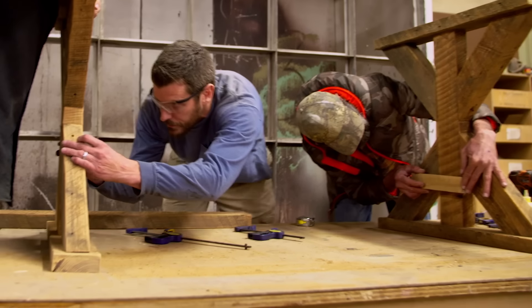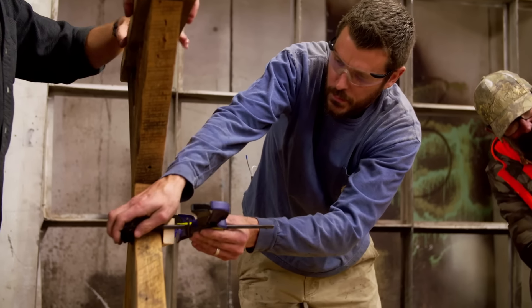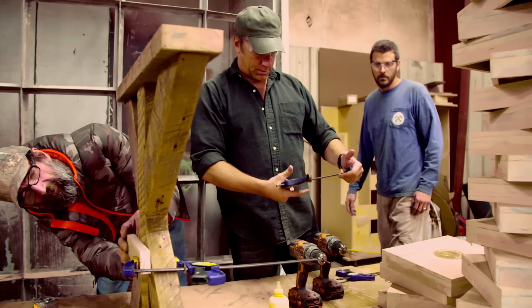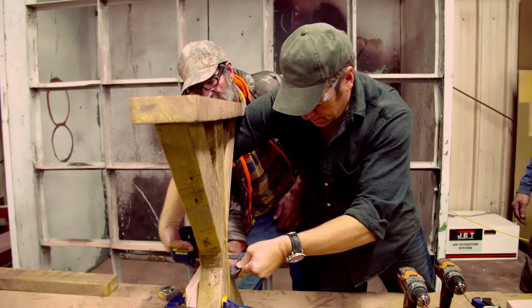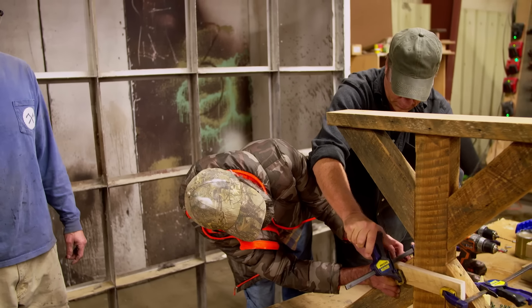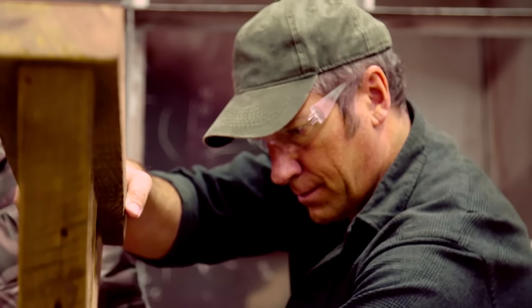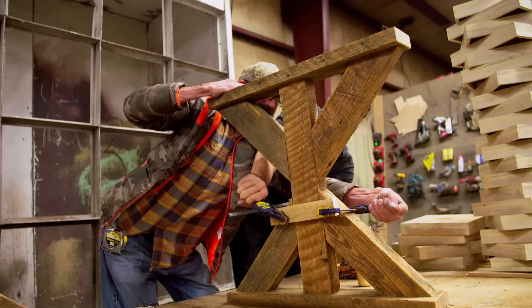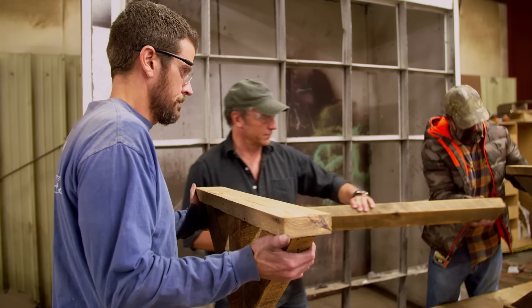Step one of putting the trestles together is to set guide blocks to hold up the cross beam while putting in the screws. Scott goes first to demonstrate. You squeeze this, or you just pull that — that's what you do. You gotta put some grip on it. It takes years of experience to turn a one-person job into a two-person team effort. And trust me, I've been doing this for years.